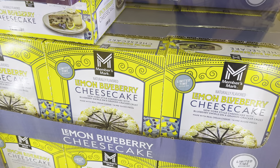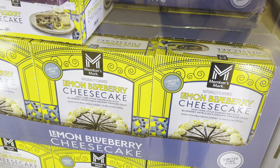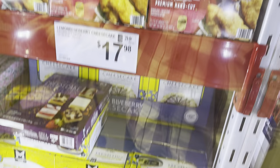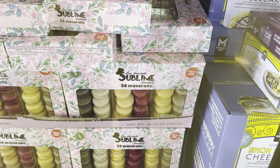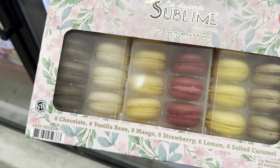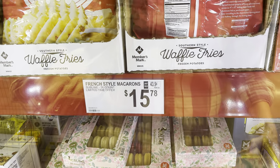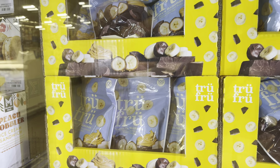There's a lemon blueberry cheesecake — New York style with blueberry swirls on a graham cracker crust, made with real cream cheese, 14 pre-sliced pieces, $17.98. Sublime Desserts also has 36 macarons, limited time only — in a beautiful box for $15.78. Flavors include six chocolate, six vanilla bean, six mango, six strawberry, six lemon, and six salted caramel.